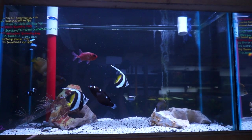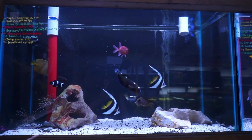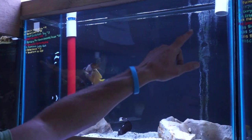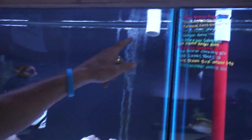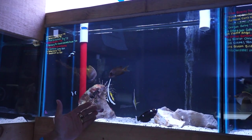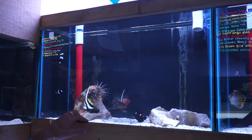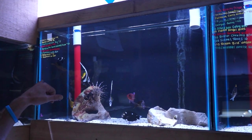Got in two lions in this tank, snowflake moray, nice pair of clowns, squirrel fish, and an indigo hamlet hiding up there in the corner. Very cool — in the grouper family, they stay a little bit on the smaller side, but will eat anything they can get in their mouth, so be careful of that. Nice large pair of black Ocelaris clowns — those look like they're breeders.